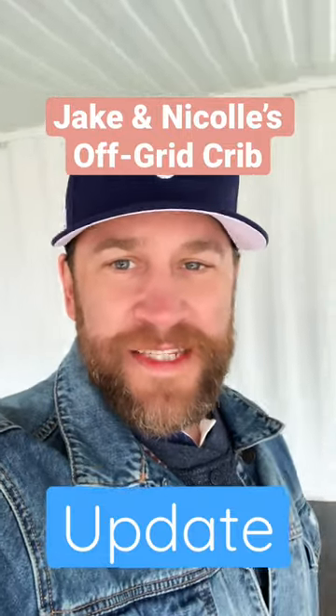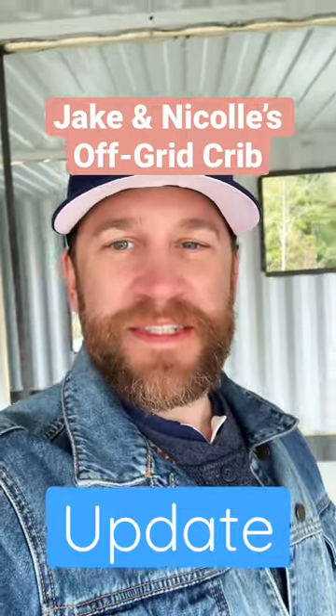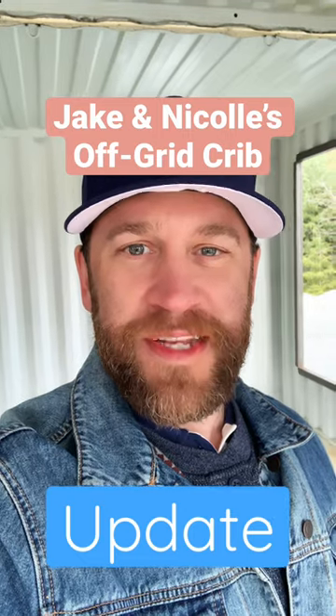Hey Jake and Nicole, it's Sean here from stlbx.ca and Victoria Shipping Containers. I'm just shooting this message out to you to give you a quick project update of where we're at on your 40-foot high cube shipping container home.